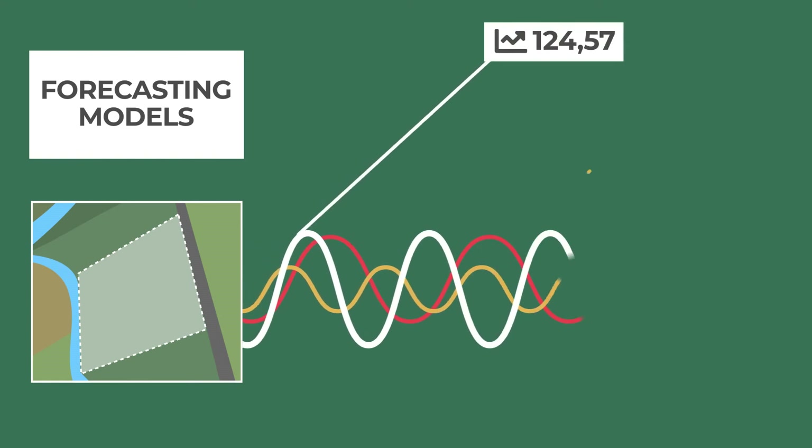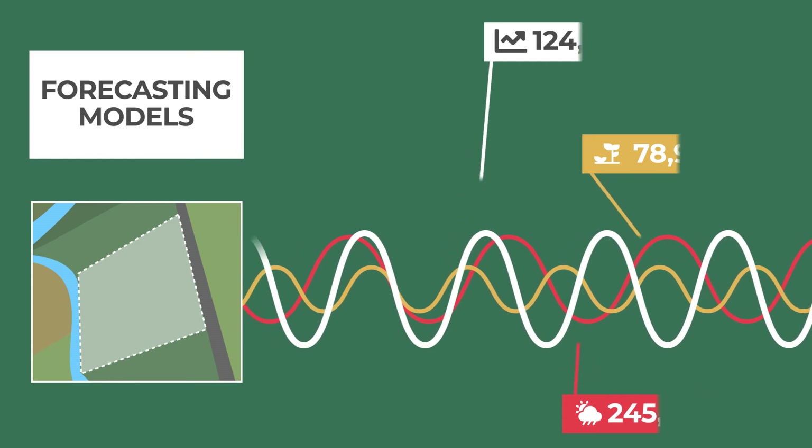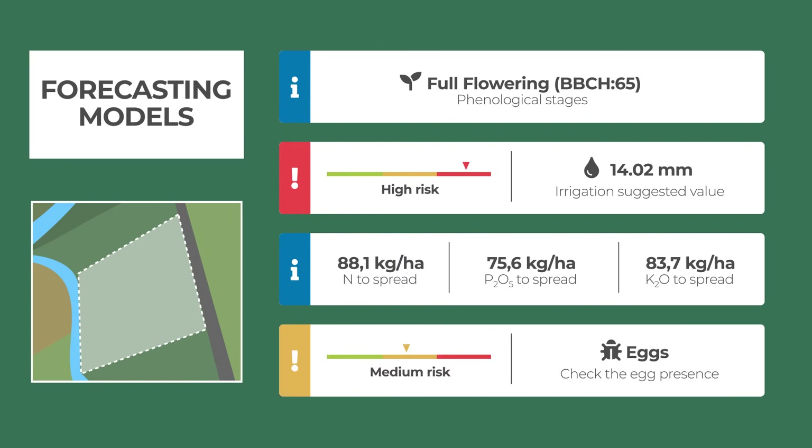Our research and development activity enables us to develop forecast models for many crops. With these you can assess phenological stage, irrigation and nutritional requirements, and the occurrence of pests and diseases in order to take timely action.